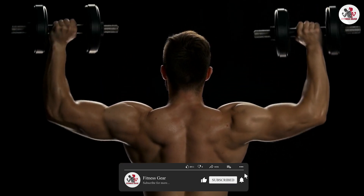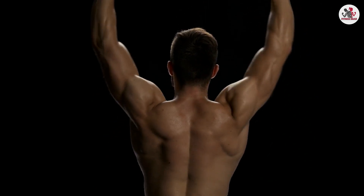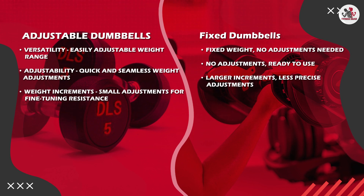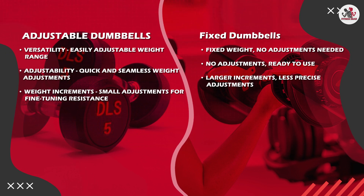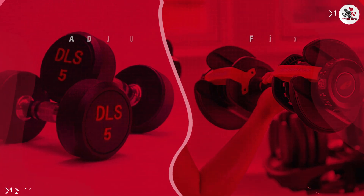Overall, both adjustable dumbbells and fixed dumbbells have their advantages and considerations. Adjustable dumbbells provide versatility, space efficiency, and the ability to fine-tune your resistance levels. They are well suited for those with limited space, varying fitness levels, or individuals who value convenience and versatility in their workouts.